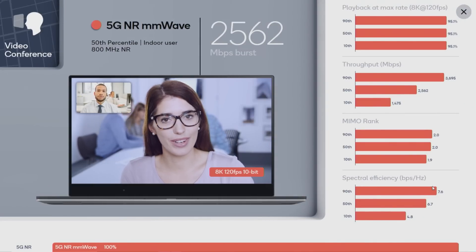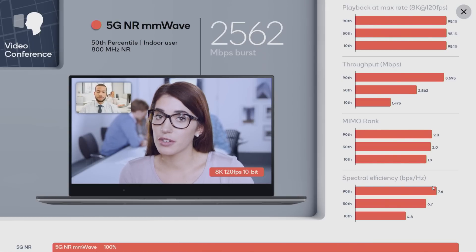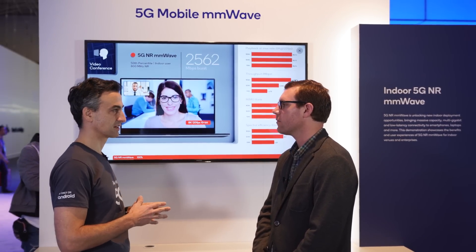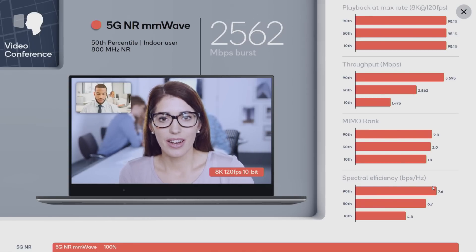We see that in this office at 28 gigahertz with 800 megahertz of bandwidth, we have about two and a half gigabits per second data throughput for the average user, which is more than enough to support 8K, 120 frames per second video conferencing. The 90th percentile is actually as high as over three and a half gigabits per second, and even the lowest tenth percentile is one and a half gigabits per second — significantly more than the existing Wi-Fi deployment — giving the opportunity to offload quite a bit of data from the existing network.